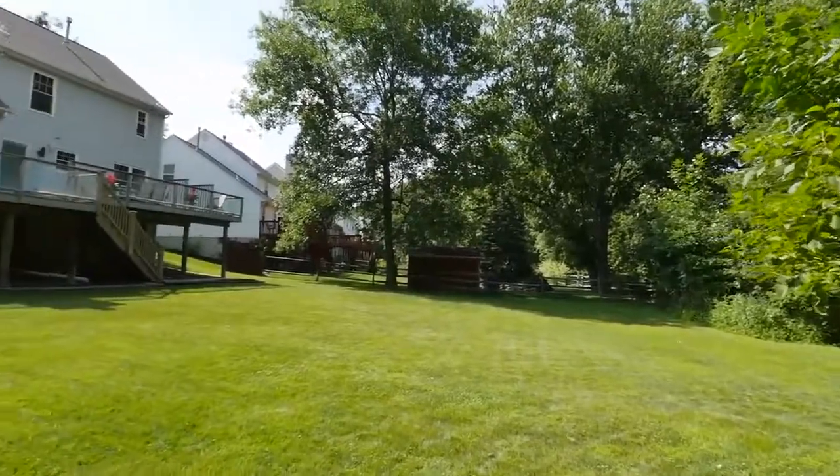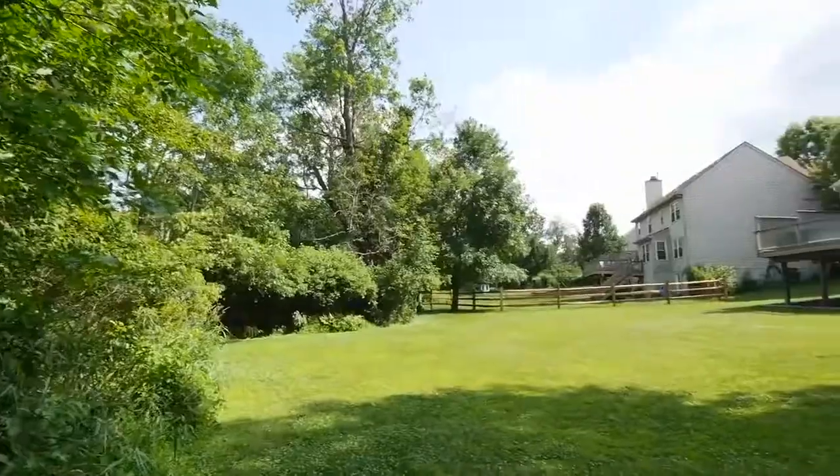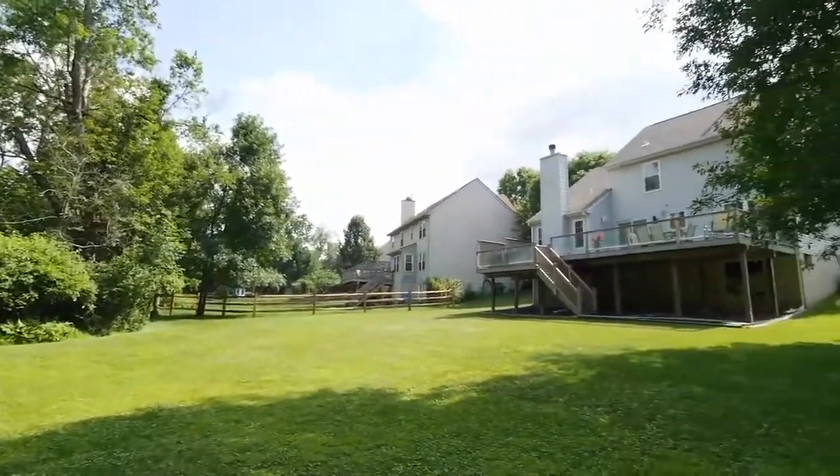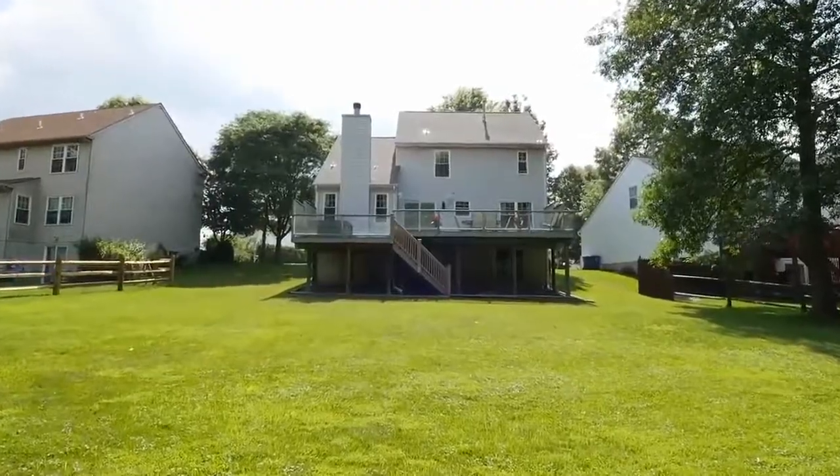Call today for your personal showing of this home. In the award-winning Central Bucks School District and just a mile from Blue Ribbon Cold Spring Elementary, 4191 Miladies Lane is a true gem and will not last long.